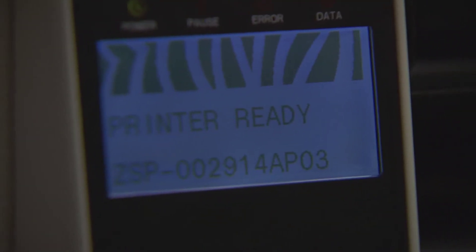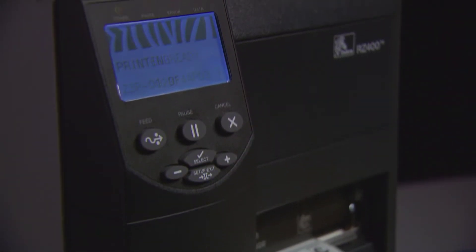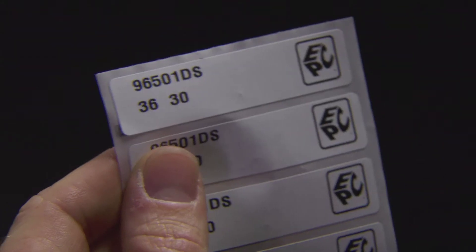The EPC tagging solution lets you control costs by generating your own RFID labels utilizing the TID encoding scheme. This allows the printing of labels where and when you need them.